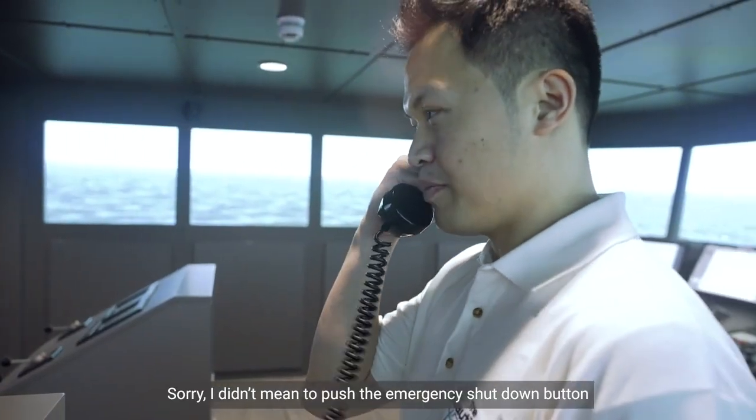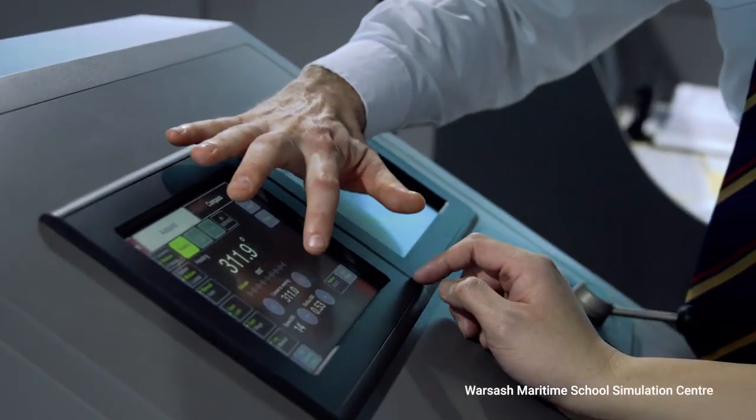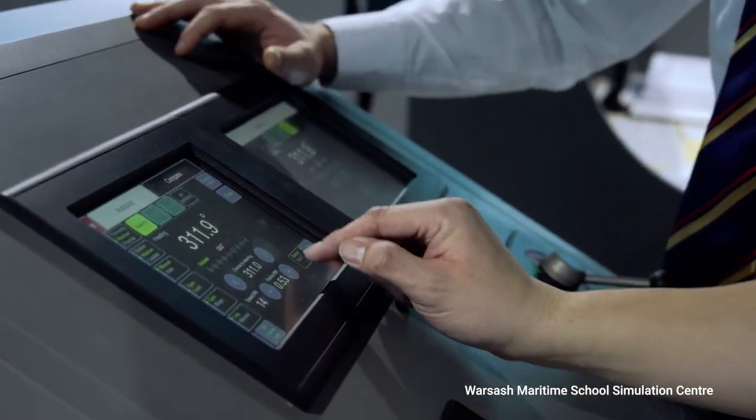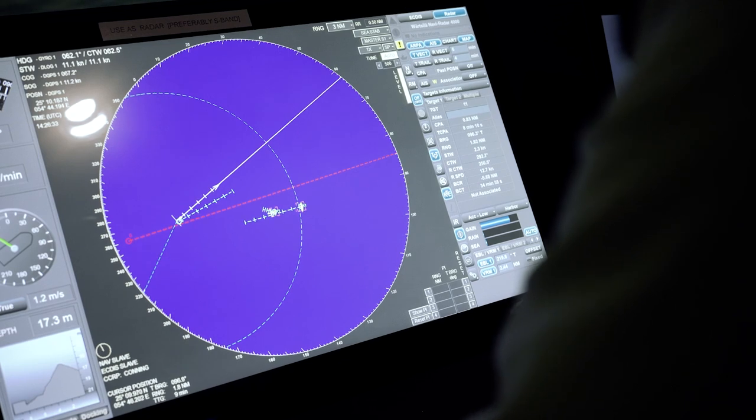Sorry, didn't mean to push the emergency shutdown button. Poor systems and ship designs have been found to be one of the key contributing factors to maritime accidents. This means that many accidents or incidents could be avoided if the tools on board were truly fit for purpose.